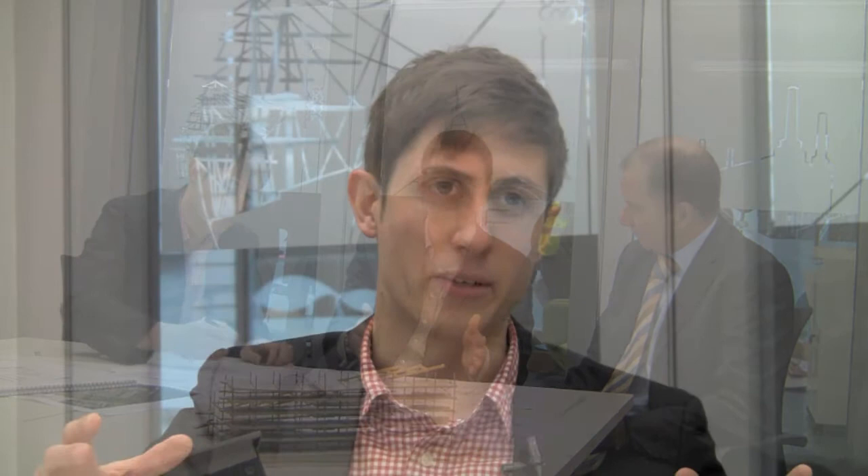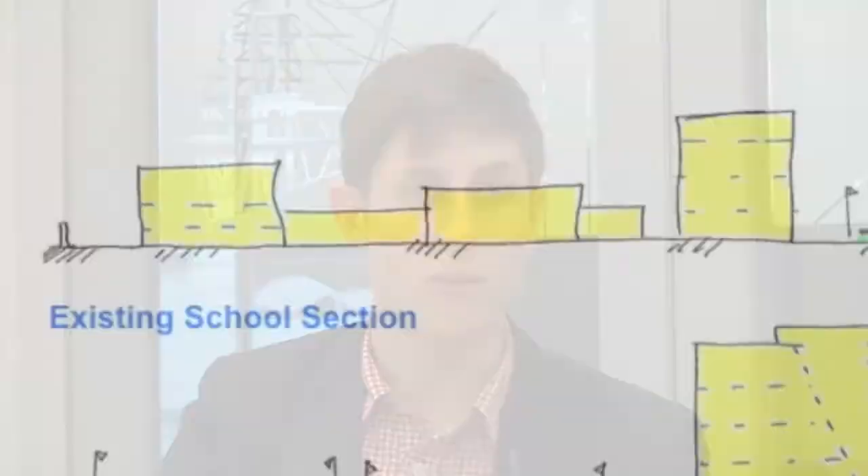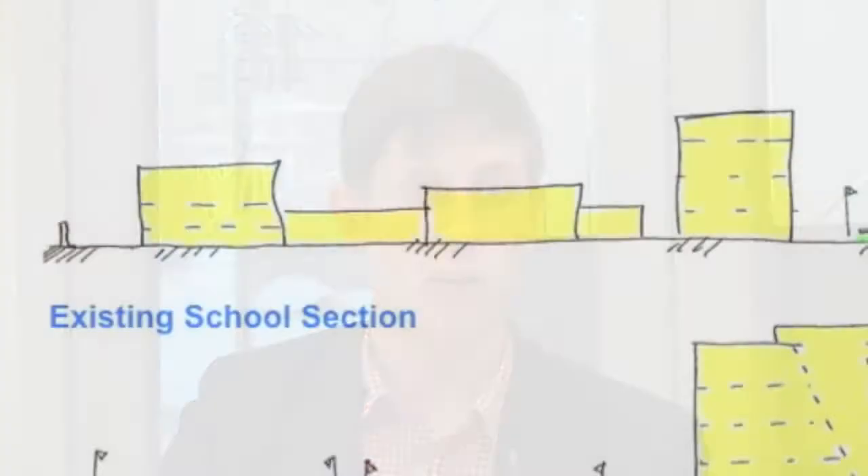Holland Park School is a very significant secondary school. One of the key drivers for this was to accommodate the existing buildings which were sprawled across the existing site, to group them together, and specifically to place the sports facilities underneath the new building so that it could be stacked up. That would unlock the site, making the external areas available for sports facilities and placing these new ones underneath the building.